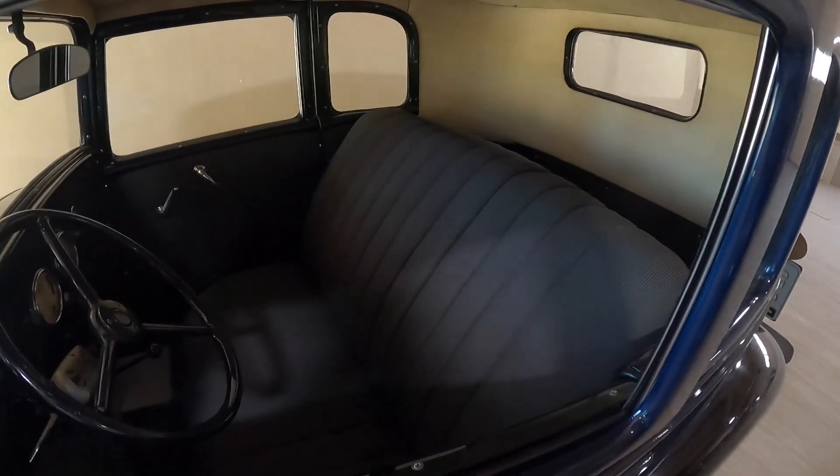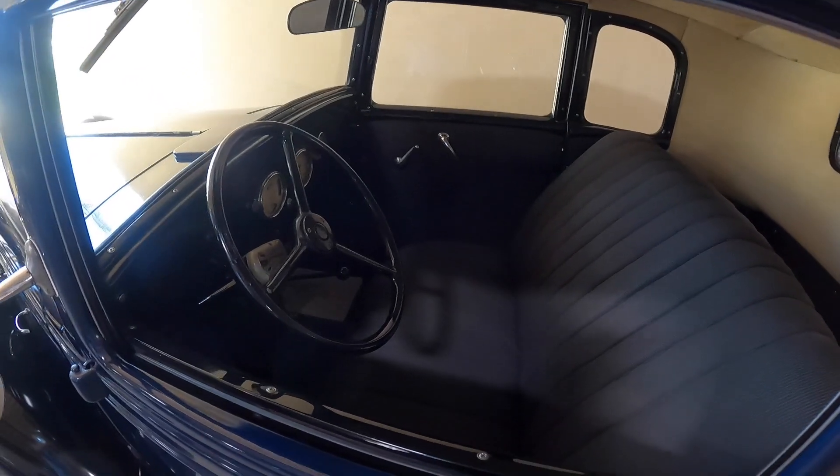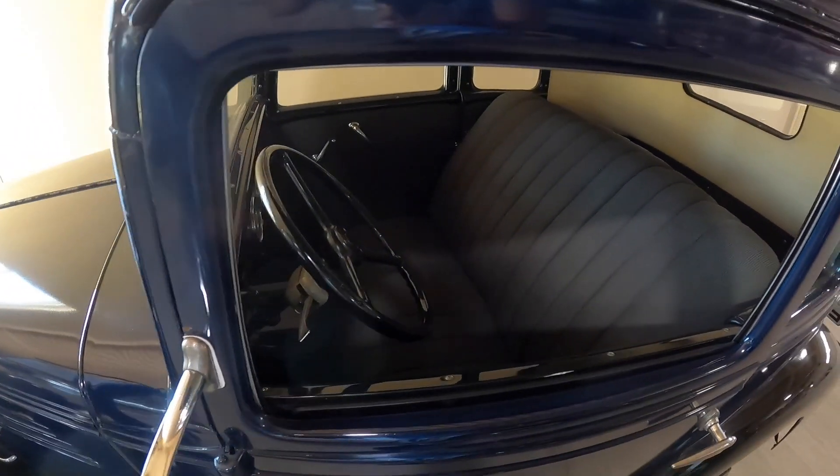This could definitely qualify as a back-in-the-day sports car, because it's only got room for two people — but it is a bench seat, so maybe you could squeeze a third one in there. It's so tiny. It's cute.